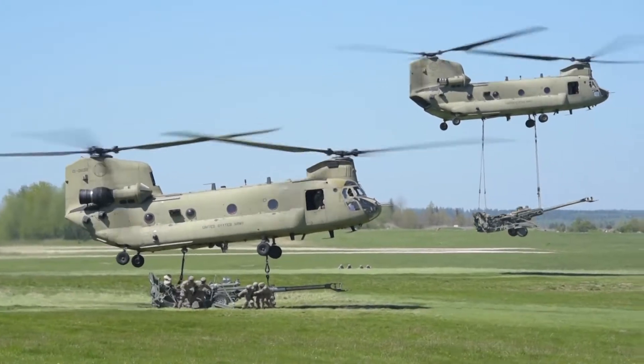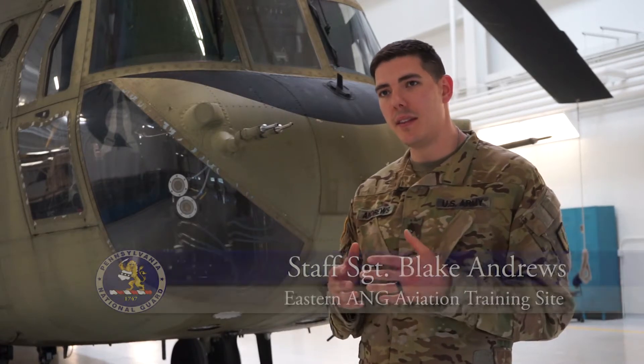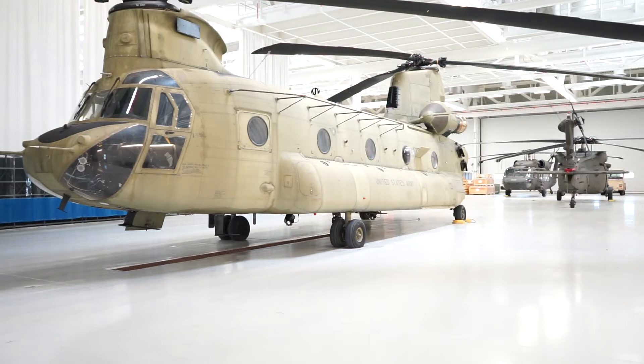This is the CH-47F model Chinook. It is a heavy to medium lift helicopter, tandem rotor, made in Pennsylvania.